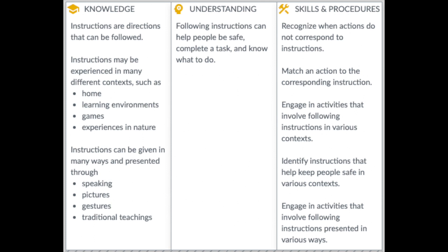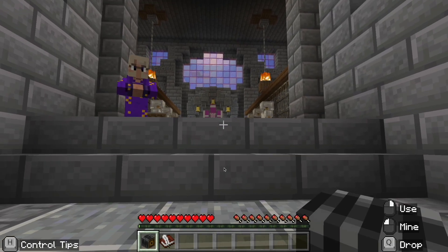So what does this mean and what opportunities does it afford for instruction? What if one of their actions doesn't correspond to the instructions? The problem-solving opportunities here are tremendous.